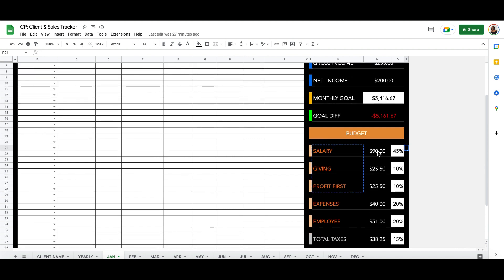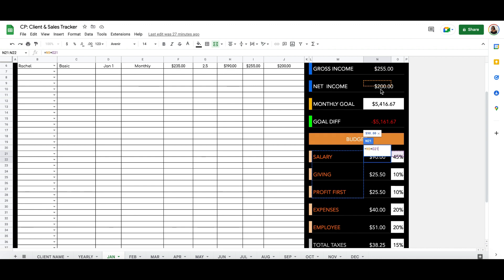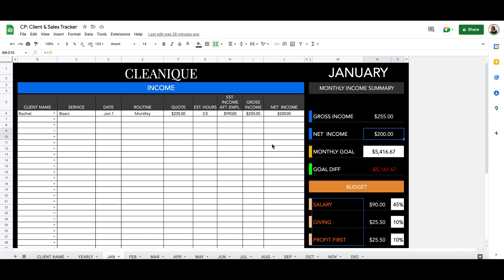You can always double-tap these numbers and it will highlight where the numbers are coming from and what it's subtracting. Your N9 here going across is the net income, times 0.21, which is the number in this box. So you'll know that this number is coming from the net income after you've gone through all the setup we just covered.